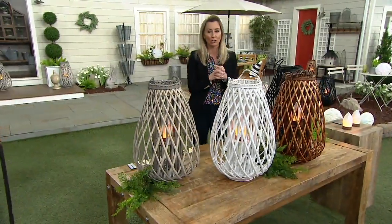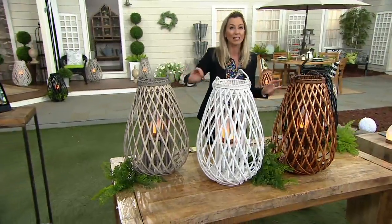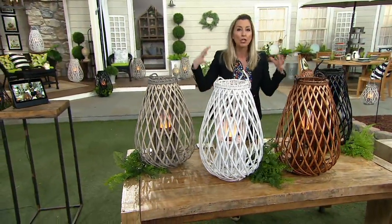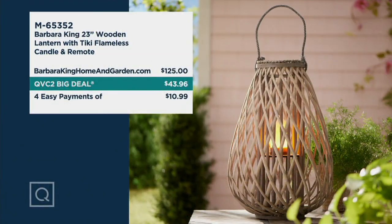Pick up more than one and take advantage of that easy pay — about $81 less than what these will be when they hit retail later this summer. But you can build your oasis now and give yourself that perfect getaway to help you escape from all the craziness going on right now.